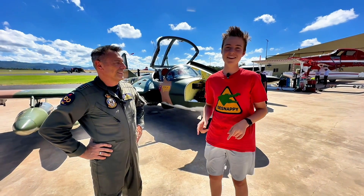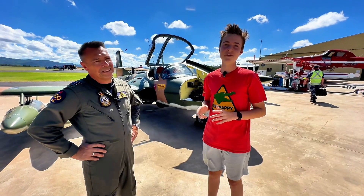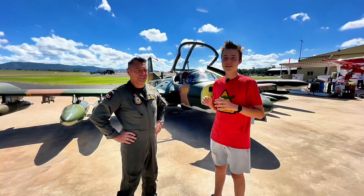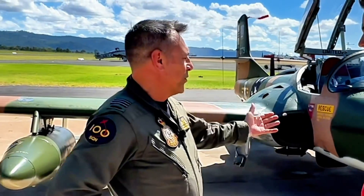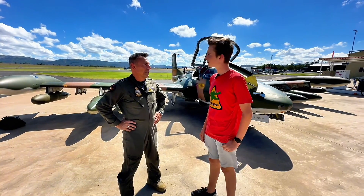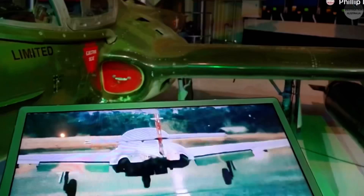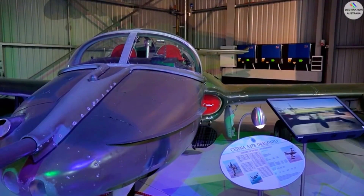Hey guys, B-Snappy here. I'm here with Jason Esope, he's the Commanding Officer of Number 100 Squadron in the RAAF, and he just landed in this amazing Dragonfly jet. How are you, Jason? So where did you fly from today? I flew the mighty Dragonfly from Tamworth today. This is an Air Force Dragonfly on Number 100 Squadron, but it's based and looked after by the Tamworth Aviation Museum for the RAAF.